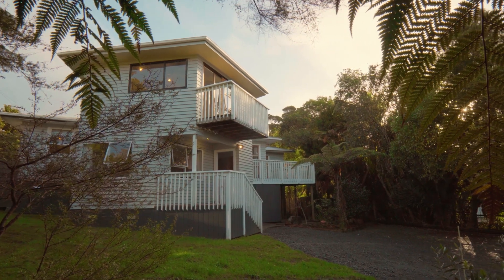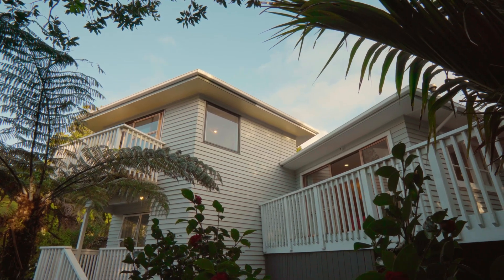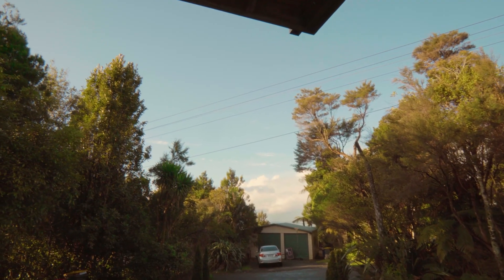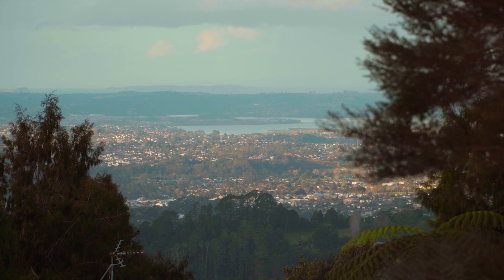A charming 1960s weatherboard home positioned cleverly on around 1,214 square meters of freehold land, with captivating city and rural views that will take your breath away.